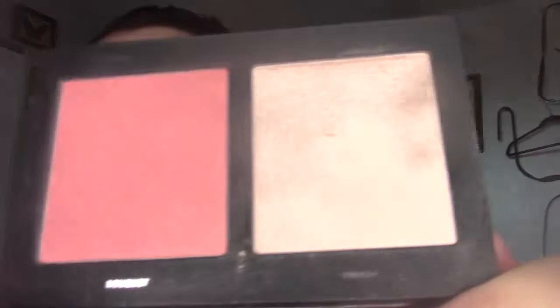I want to show you the other House Labs thing I got. It's the Head Rush highlight and blush duo. The blush is matte, which I didn't realize when I bought it — I prefer shimmery or dewy blushes. But the formula is really, really soft, so you have to build it up if you want a lot of color. The highlighter is really pretty too. So we'll try that today as well.